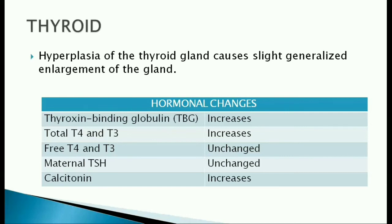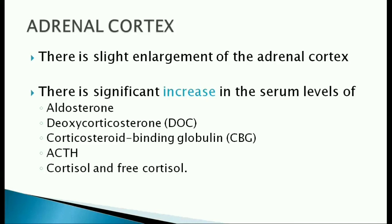Maternal TSH is unchanged and calcitonin levels increase by 20%. Adrenal cortex: there is slight enlargement of the adrenal cortex. There is significant increase in serum levels of hormones — aldosterone, deoxycorticosterone, corticosteroid-binding globulin, ACTH, cortisol and free cortisol.